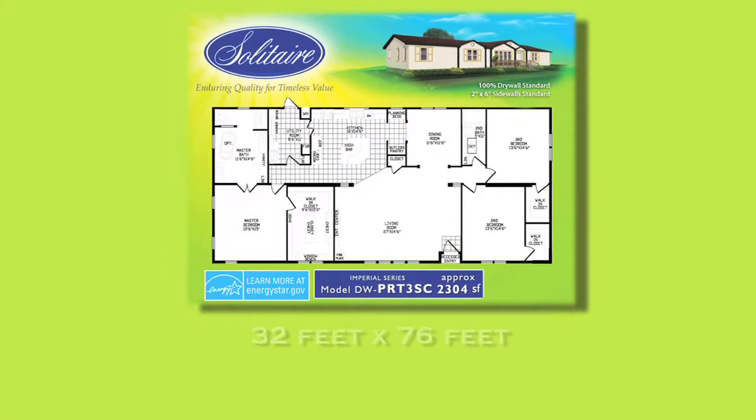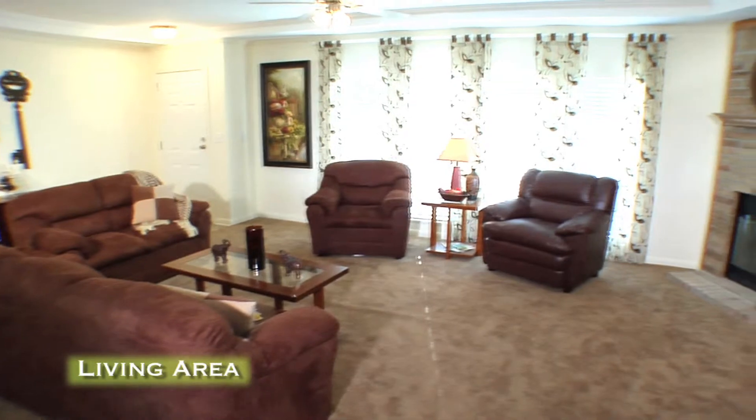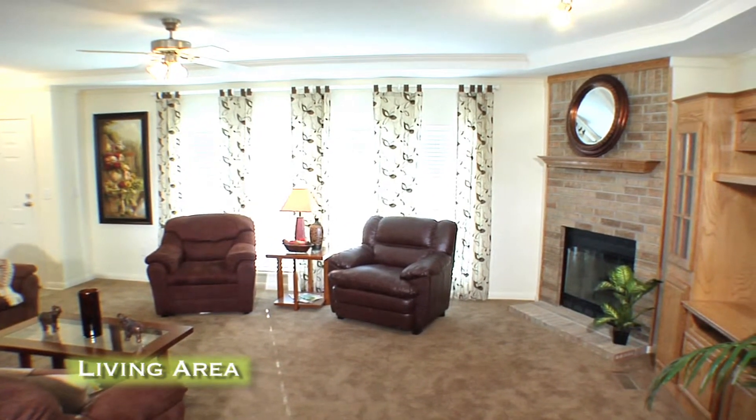The floor plan measures 32 feet by 72 feet, with approximately 2,304 square feet. This huge, open floor plan has a standard Ash Entertainment Center and wood-burning fireplace, brick-front optional.